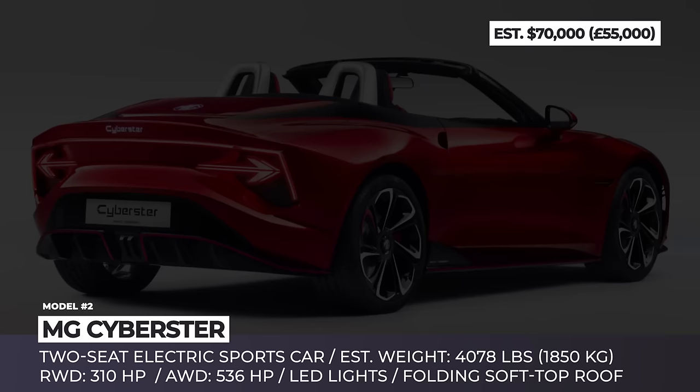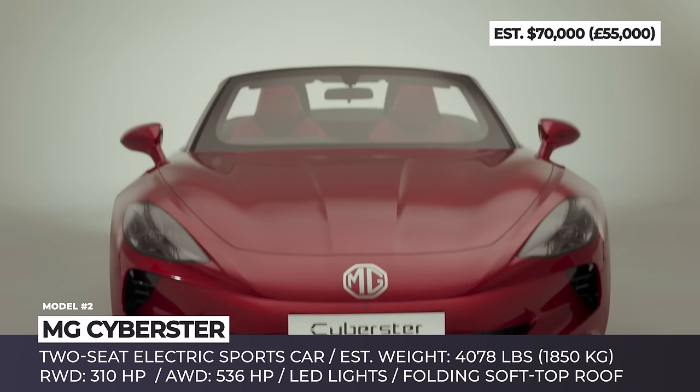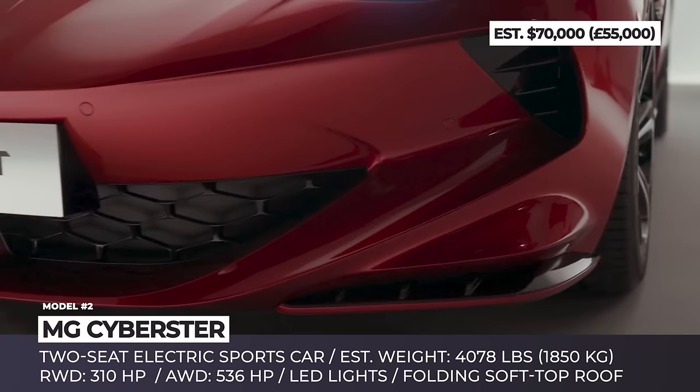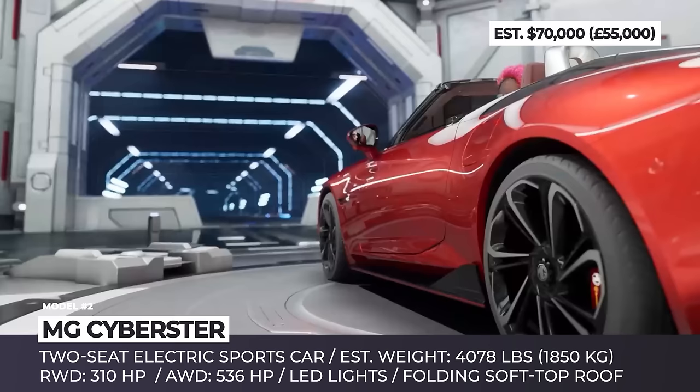MG Cyberster. The transfer of the MG brand over to the Chinese SAIC group opened a window of opportunity for the revival of this iconic British brand. Over the past years, MG presented several new models with fresh looks and great emphasis on electrification. However, none of them truly embraced the brand's sports car roots. Luckily, MG management decided to address this issue and announced the mass production of the MG Cyberster concept.